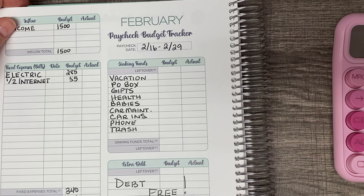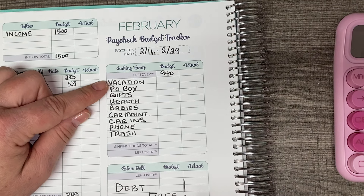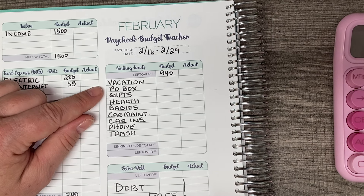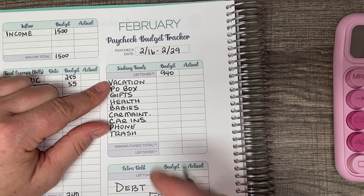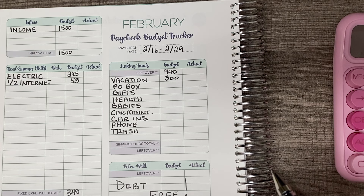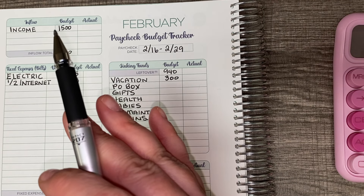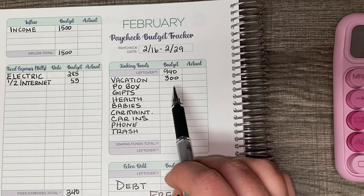So $1,160 minus $220 is $940. Now let's come up here to my sinking funds — leftover was $940. The first one is vacation. I'm actually planning to go to Virginia in July and I want to buy my plane ticket now, so I'm going to budget $300 for vacation. My friend gave me a $100 gift certificate to Southwest Airlines, so this will cover the rest of the ticket. If there is anything left over, I will reallocate that money to house savings.